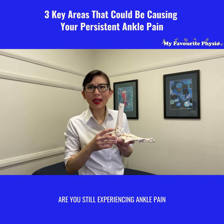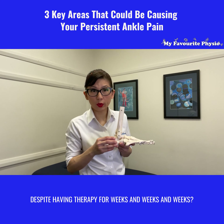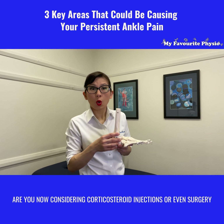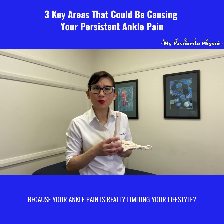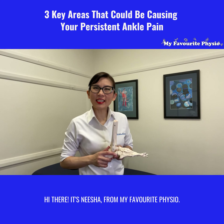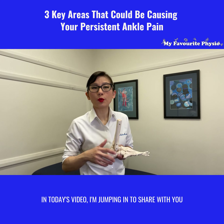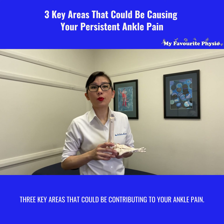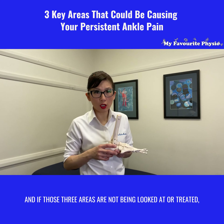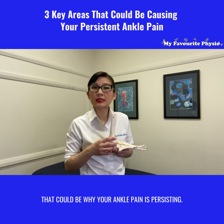Are you still experiencing ankle pain despite having therapy for weeks and weeks? Are you now considering corticosteroid injections or even surgery because your ankle pain is really limiting your lifestyle? In today's video, I'm jumping in to share with you three key areas that could be contributing to your ankle pain, and if those three areas are not being looked at or treated, that could be why your ankle pain is persisting.